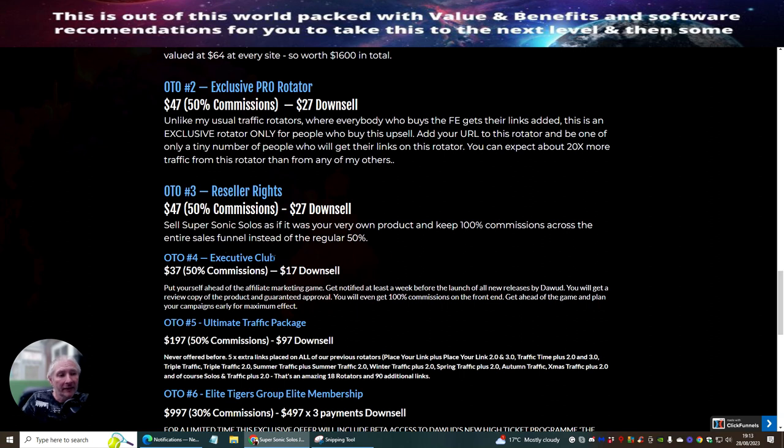Plus you're getting 100% commissions across the entire sales funnel instead of the regular 50%. OTO4 is the Executive Club — put yourself ahead of the affiliate marketing game. Get notified at least a week before the launch of any new releases by Dawood. You'll get a review copy with guaranteed approval and even 100% commissions on the front end.